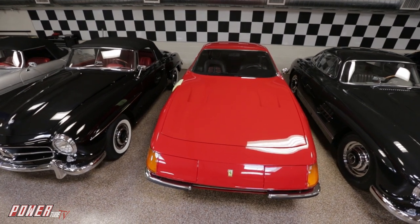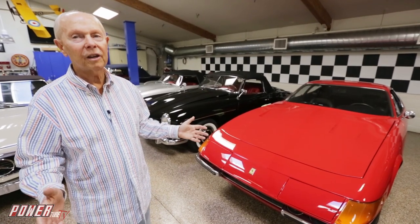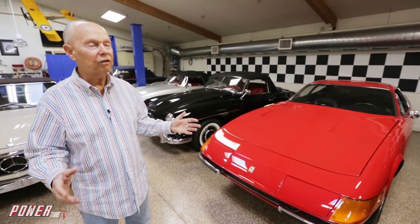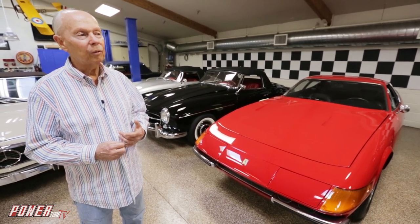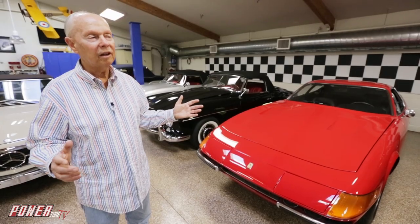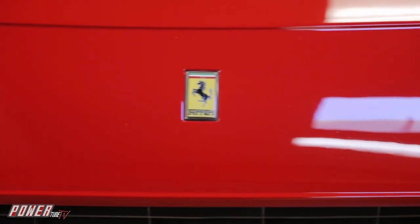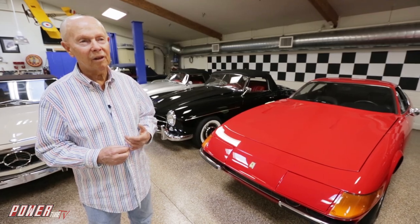Over here we have a Ferrari — it's a Ferrari Daytona, a 1971. In the early 70s, this was the fastest car around and would just about take everything. It's a 12-cylinder car, six carburetors, 375 horsepower — doing about 175 miles an hour back in the early 70s, and that was fast. It's strictly a car for the track or an open highway — it's hard to steer, so you want to be on an open road. On an open road this thing is beautiful. If you try to parallel park it, don't try to do that.